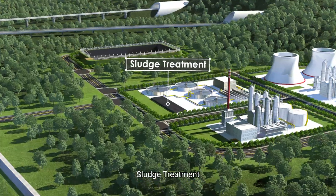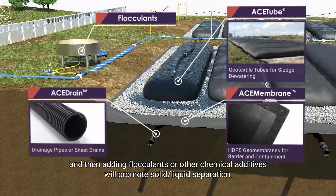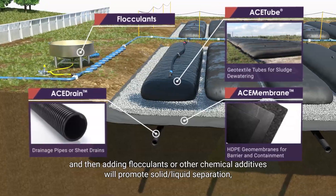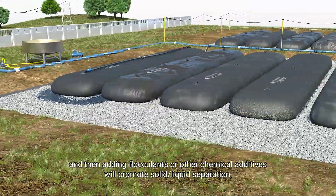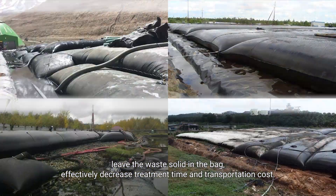Sludge Treatment: Filling sludge into ACE tube geo-textile tube and then adding flocculants or other chemical additives will promote solid-liquid separation, leaving the waste solid in the bag, effectively decreasing treatment time and transportation cost.